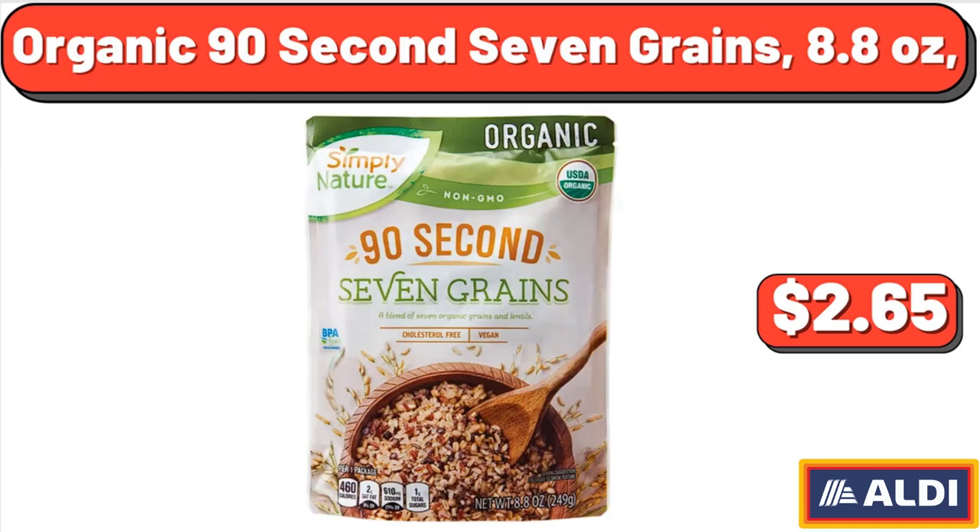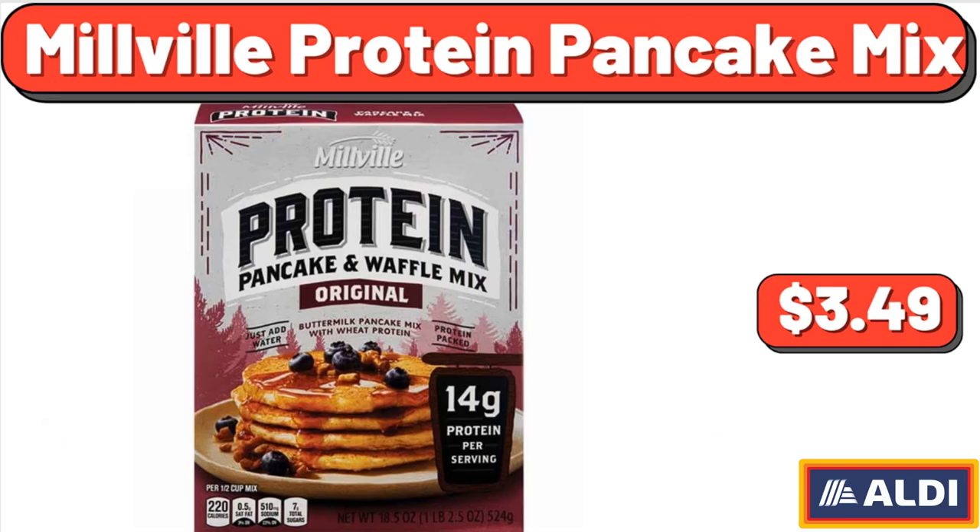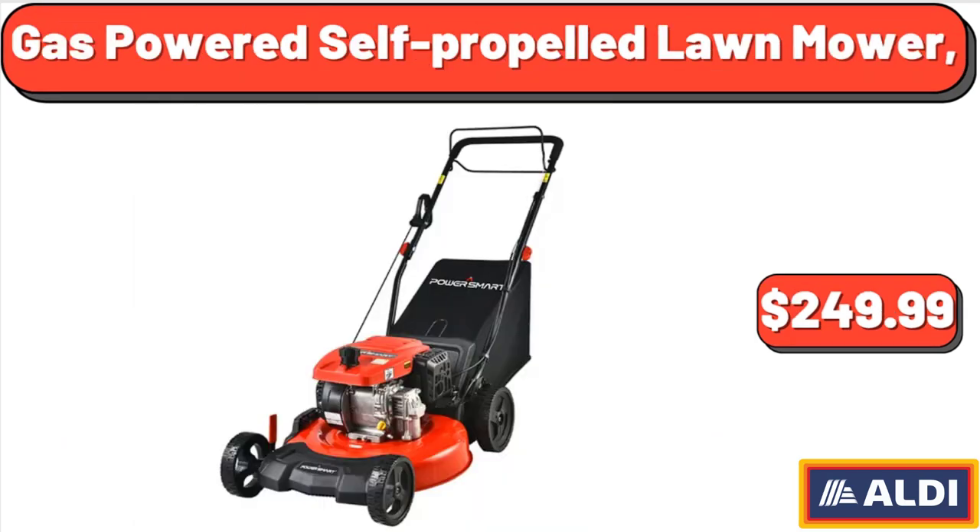Organic 90 Seconds 7 Grains, 8.8 ounces, $2.65. Turkey Breakfast Sausage, $3.49. Millville Protein Pancake Mix, $3.49.